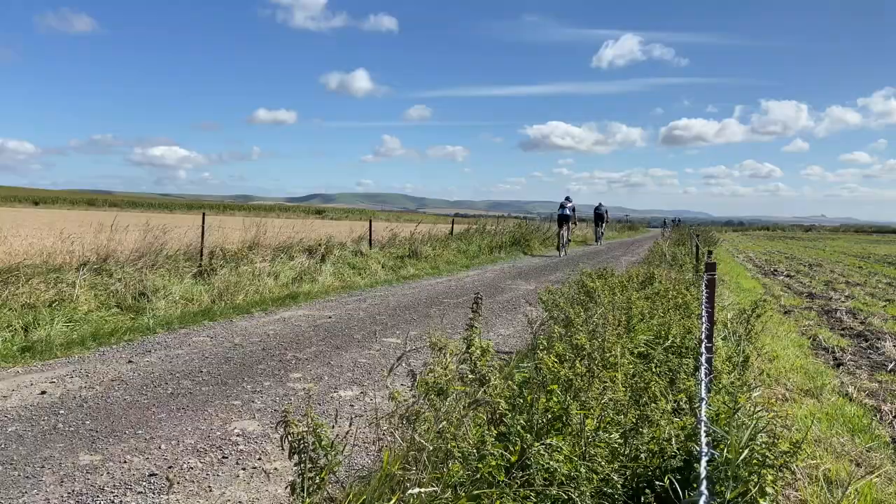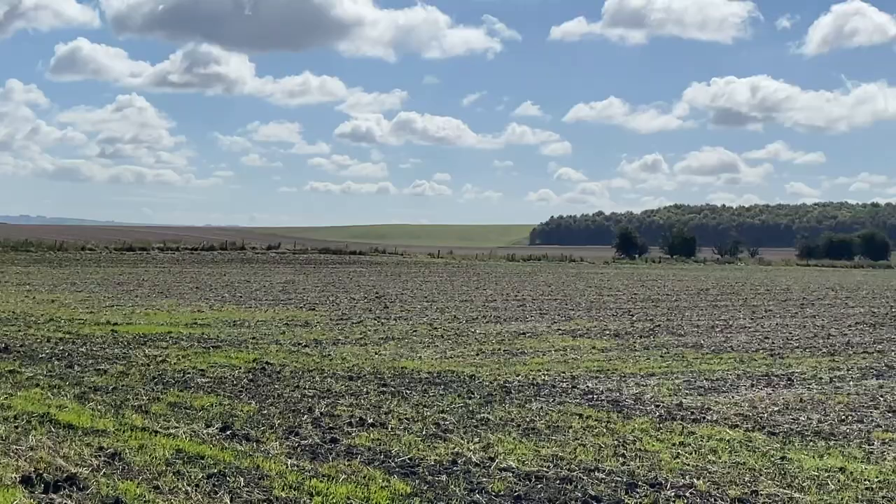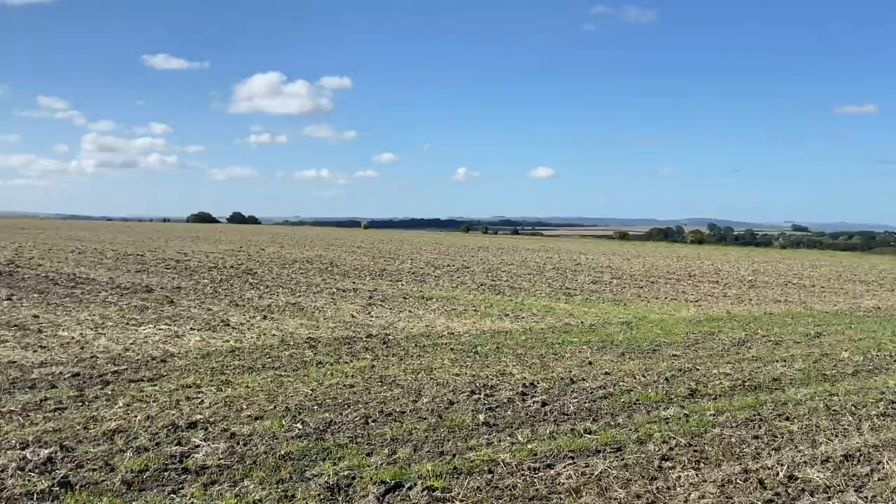Absolutely magnificent animals. Chatting with other cyclists as well — it's awesome. Look at this, guys, look how lucky we are! We've got hills, countryside, sunshine, and we've got gravel.